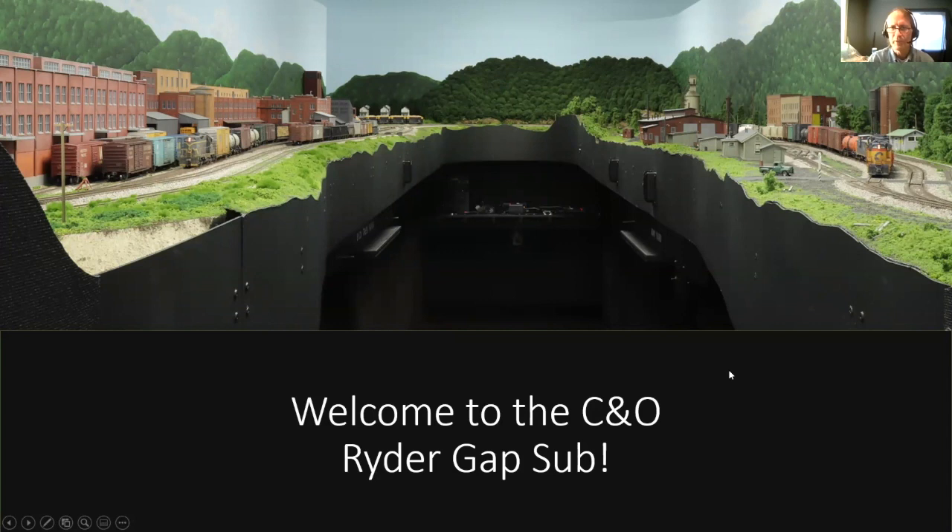Good morning to everyone. Welcome to the C&O Rider Gap subdivision. It's spring of 1974 and you are in the mountains of Virginia. We're going to have a couple of slides up front to give an overview of what the layout is about and what I'm trying to accomplish, and then most of the rest of the talk is going to be pictures of the layout. I included one up front because the first parts of the layout we see don't have a lot of scenery — so if you like scenery, hold on, it's coming.